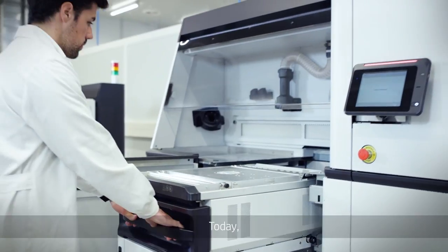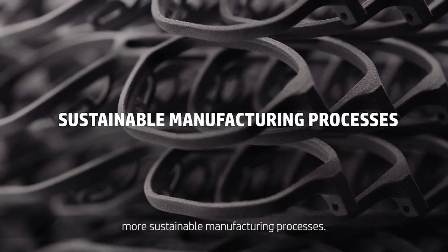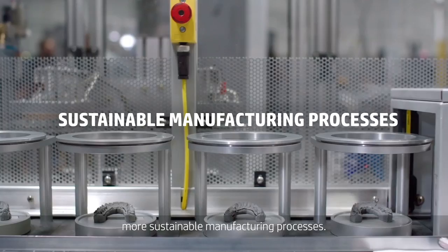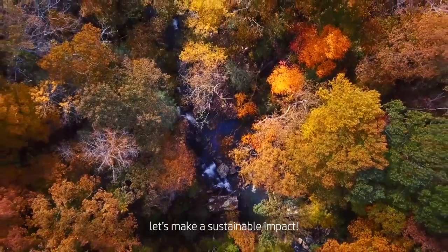Today, through 3D printing, we are making progress towards more sustainable manufacturing processes. Together, let's make a sustainable impact.